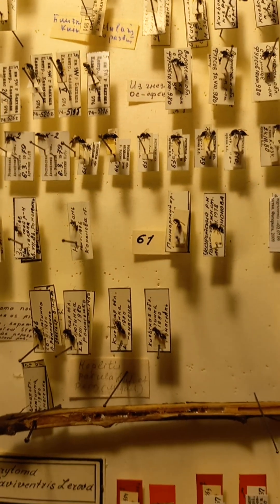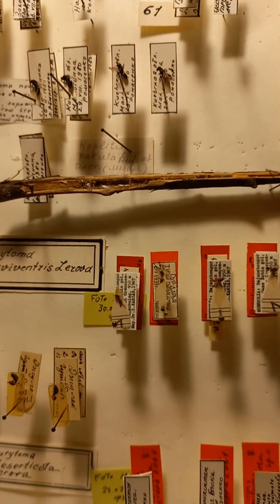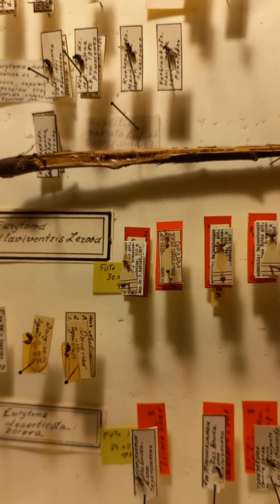And some labels are red, because these are labels belonging to type material — holotypes and paratypes from different parts of the world.